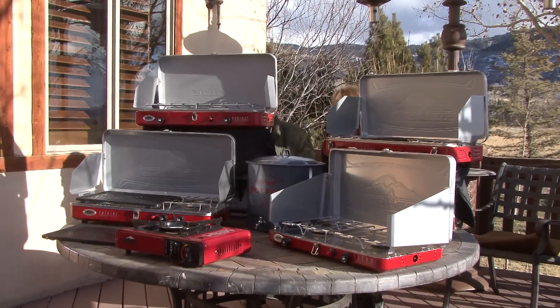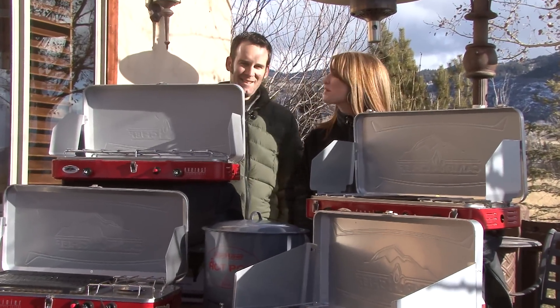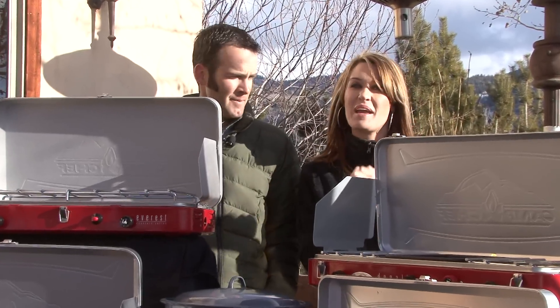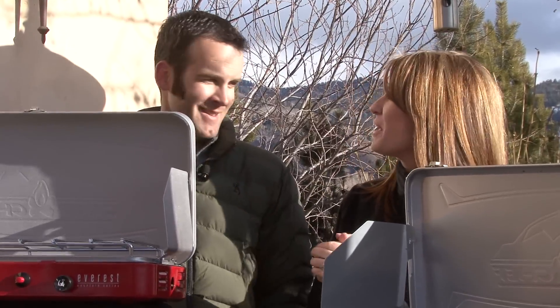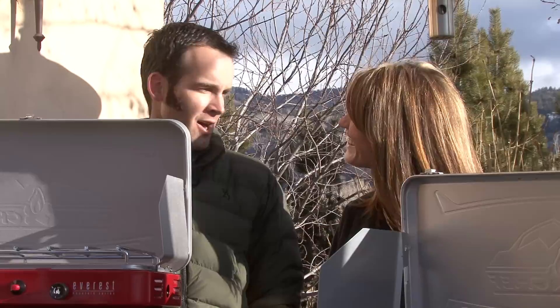Now you don't see us, now you do. Hi guys, Regan Ledbetter and we have Steve McGrath here from Camp Chef. I was telling Steve that I want to go camping, I want to be able to pack it up and go, but sometimes I don't have a lot of room. And you said we've got the stuff for you, Regan. Well, I think it's a common problem.